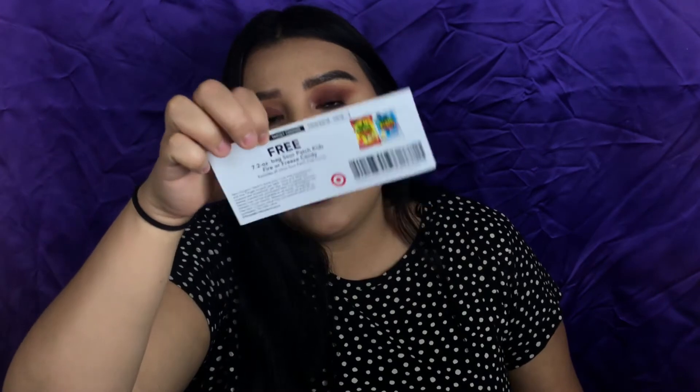It tells you the prices of the stuff. The first thing I see in here, besides the little packet thing, is a coupon for a free 7.2 ounce bag of Sour Patch Kids Fire or Freeze candy. I've tried Sour Patch Kids but I'm not a candy fan, so that's probably gonna go to my boyfriend — he loves sour patches. It's pretty cool that you get a 7.2 ounce bag; it's a pretty big bag, not the little ones.